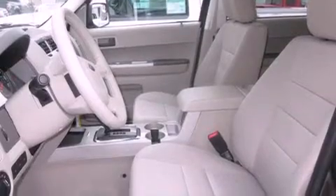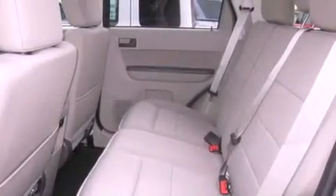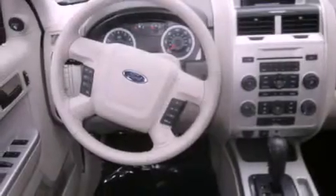Features include alloy wheels, air conditioning, cruise control, a CD player, a leather-wrapped steering wheel, running boards, fog lamps, traction control, steering wheel mounted controls, and a sunroof that enables you to fill the cabin with fresh air at the push of a button.